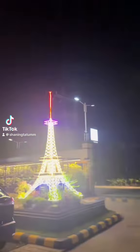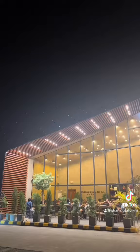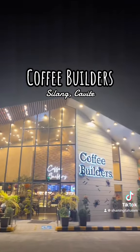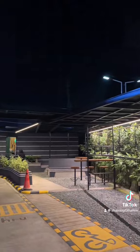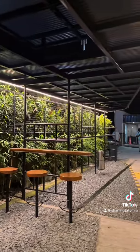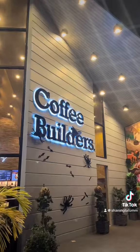We're back for another video and today we're here at Coffee Builders, an isolated coffee shop located in Silang, Cavite. As you can see, this place caters a lot of customers who are enthusiasts of bikes as well as those who enjoy acoustic or live bands.